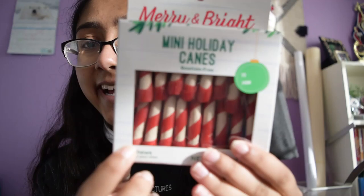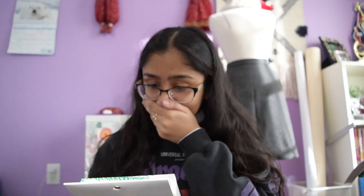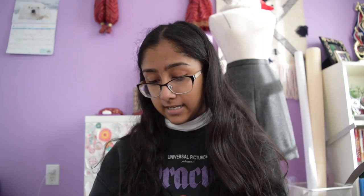There are a lot of treats in here. The first thing we got is mini candy canes — they're so cute, they're like white and red. Then we got dashing drizzled cookies — oh my god, look how cute! We also got him Tinsel Twists, which are just like twisted treats. Look how cute all this is!